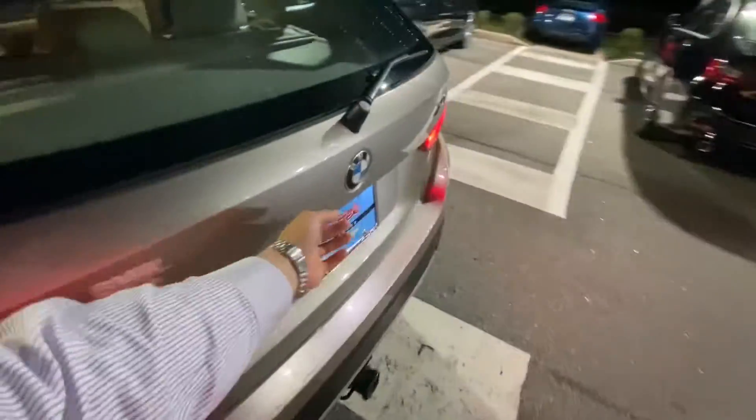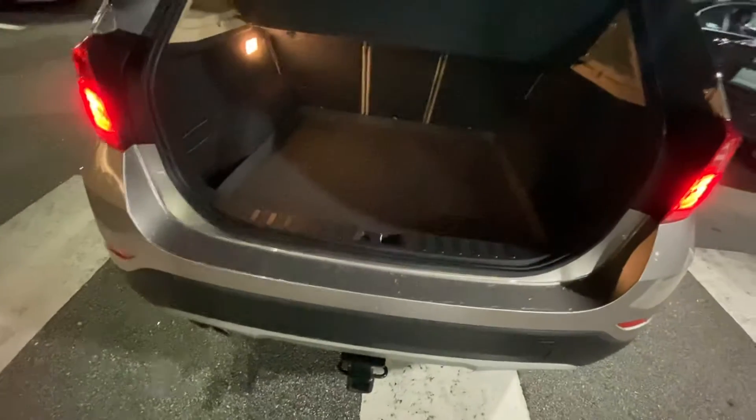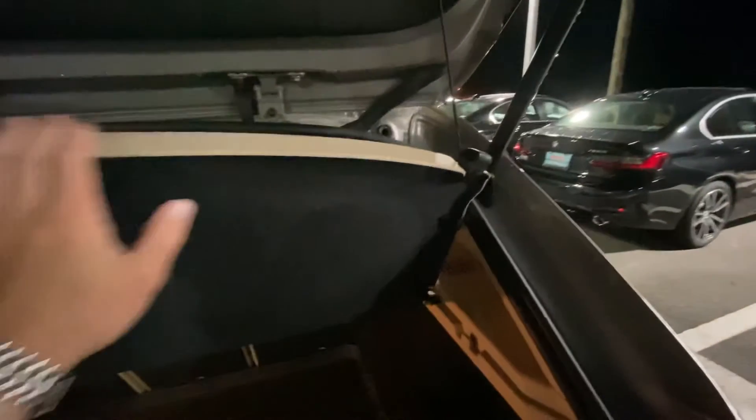You got some back storage hatch. Got the WeatherTech floor mat in here — that's some good stuff, and it's expensive too, so you don't have to worry about buying that. Got 40-20-40 split seats and a nice cargo privacy cover on here as well.